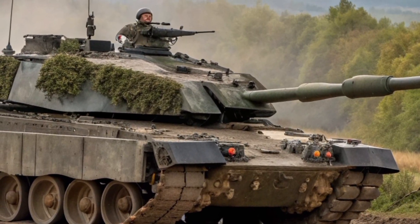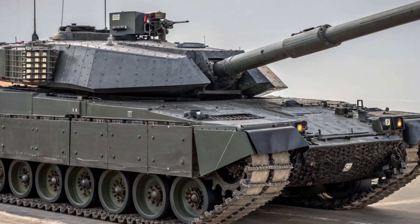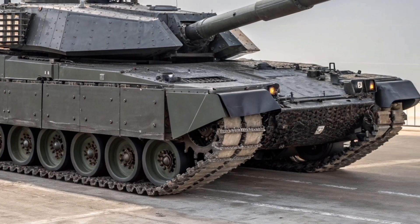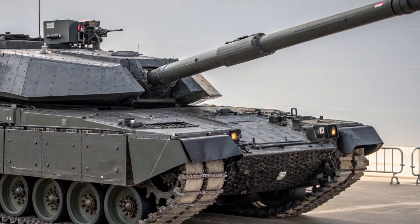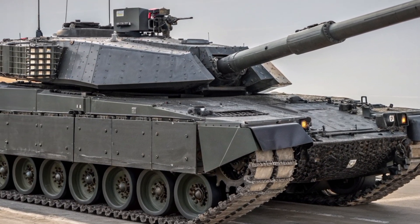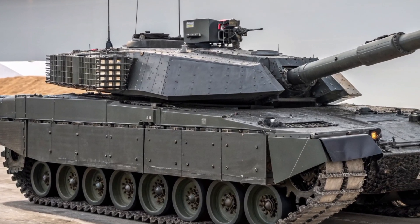That's where the Challenger 3 comes in. At first glance, you might think it looks similar to the Challenger 2 — that's because it uses the same base hull. But don't be fooled; under the skin, almost everything has changed. Rheinmetall BAE Systems Land, or RBSL, has rebuilt the tank from the inside out.